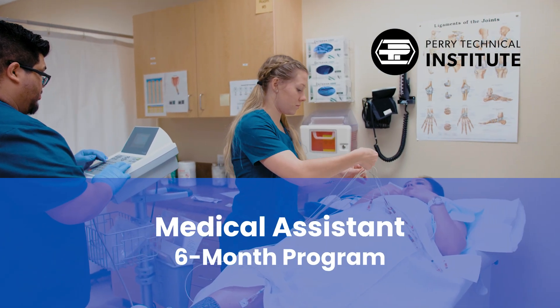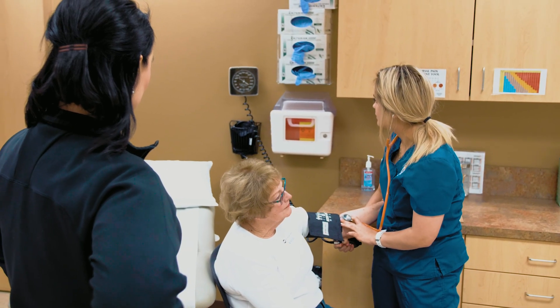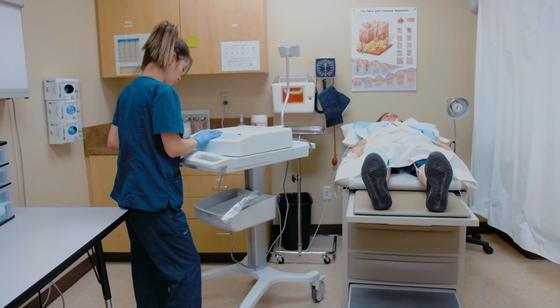The Medical Assistant Program at Perry Tech prepares students for entry-level careers in several different medical environments, including hospitals, clinics, and wellness centers.